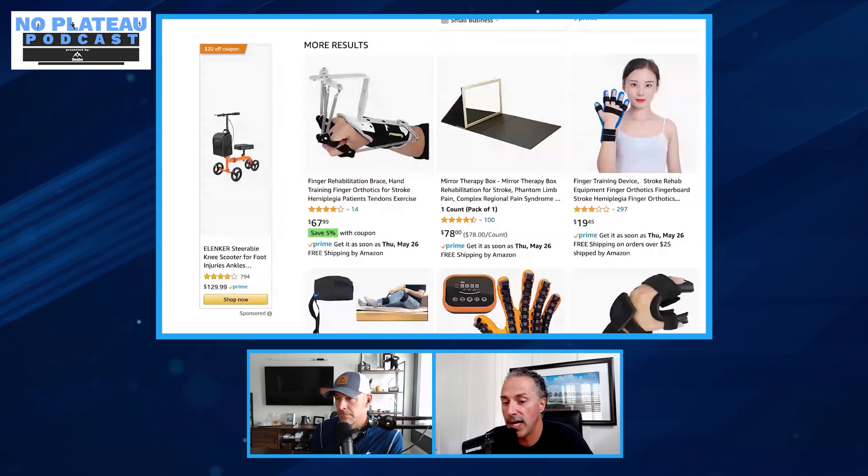Henry is being honest, genuine, and sincere, because patients out there have no idea — they weren't trained to be a therapist or a stroke doctor. They just see 'stroke hemiplegia for patients' and order it. That $67 product will likely end up unused in a closet after seven hours. This is the disappointing part.